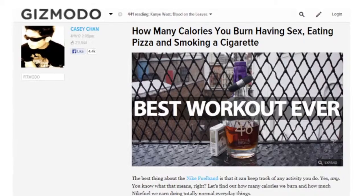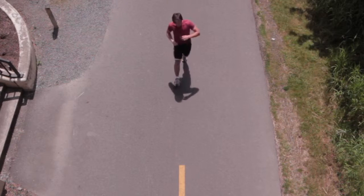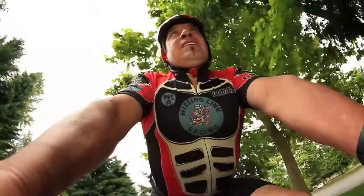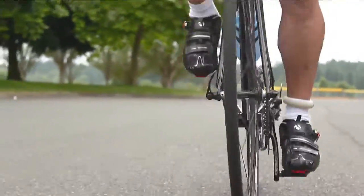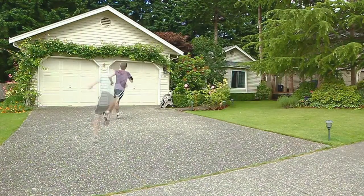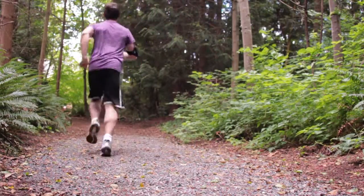Traditional activity trackers rely primarily on accelerometers, which have to be positioned quite far from the foot. The result is an approximate count of steps and calories based on data that is often less than precise. As an endurance athlete, what I really need is a wearable device that goes beyond telling me my speed and distance — something that will tell me how well I am running, that allows me to compare myself today against my best self, something comfortable to wear and nearly impossible to lose.